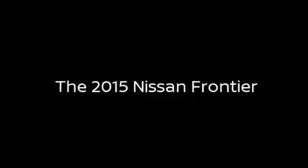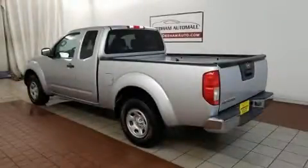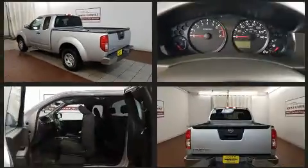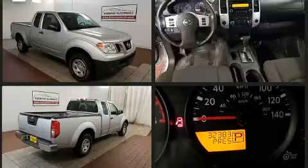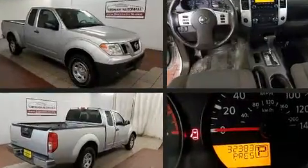Experience driving perfection in the 2015 Nissan Frontier. This four-door, four-passenger truck still has less than 35,000 miles. Smooth gear shifts are achieved thanks to the 2.5 liter four-cylinder engine, and for added security, dynamic stability control supplements the drivetrain.